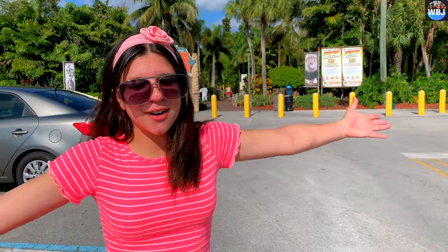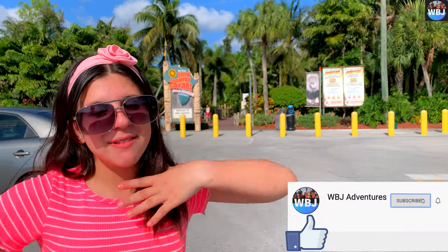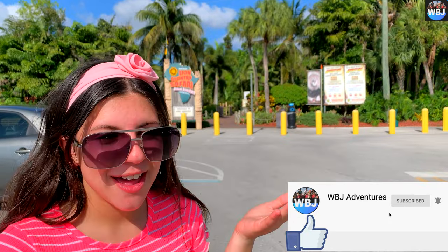Thank you guys so much for watching this adventure that we had at Lion Country Safari. Make sure to like, subscribe, and comment down below what was your favorite part of this adventure.